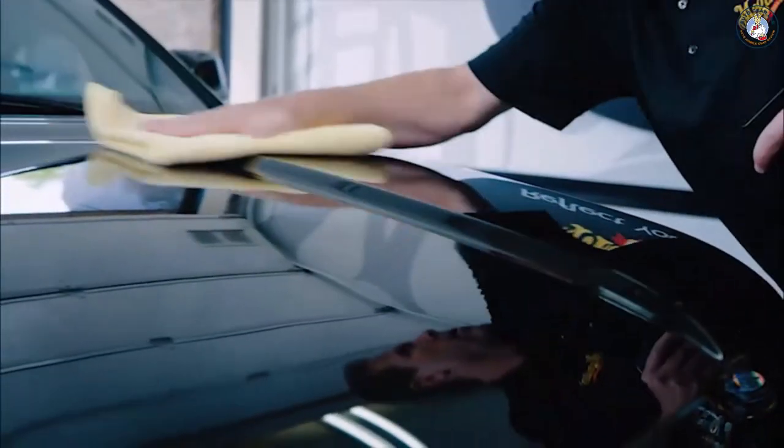SupremeShine microfiber towels will consistently deliver the swirl-free, mirror-like results you are looking for.